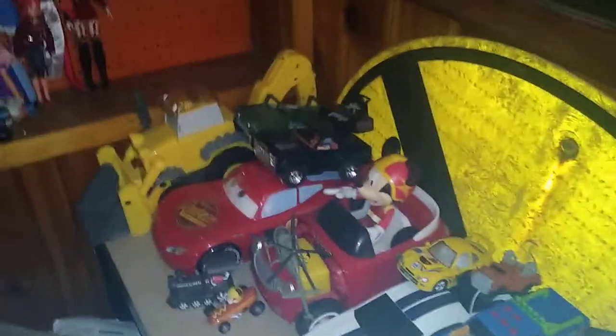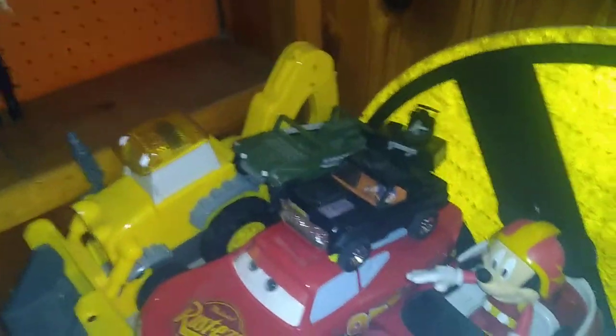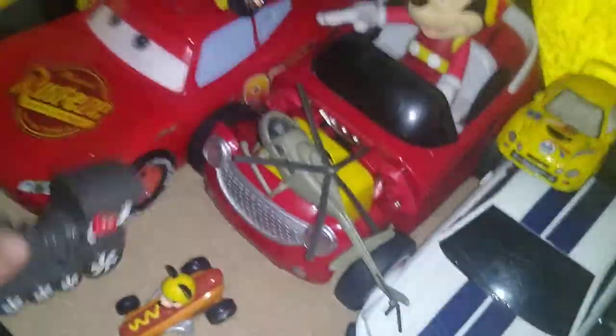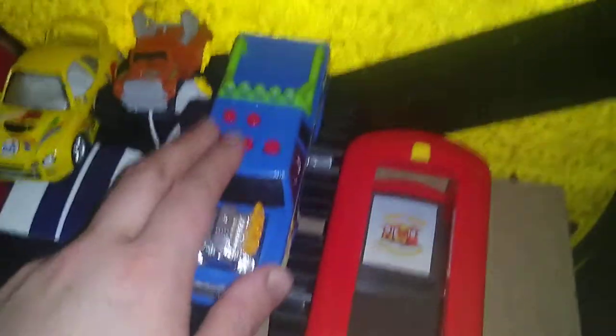This is where I have all my car-related items, whether it be from movies or TV shows. We got Scoop from Bob the Builder, a military Lego or Mega Blocks set, the Mickey Mouse Roadster — I love that little hot dog car, it's a fun little car — a McDonald's train, Lightning McQueen, some sick retro cars, and a sick monster truck.